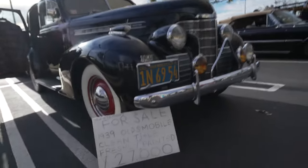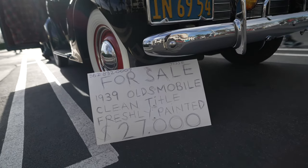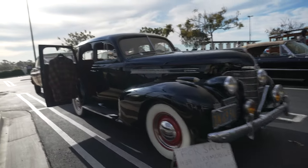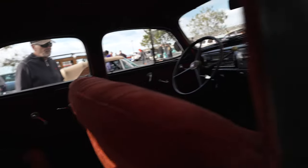A 1939 Oldsmobile, freshly painted — $27,000. It's got suicide doors. Look at those velour seats. Fancy in the back, fancy in the front. Flick on the tree.